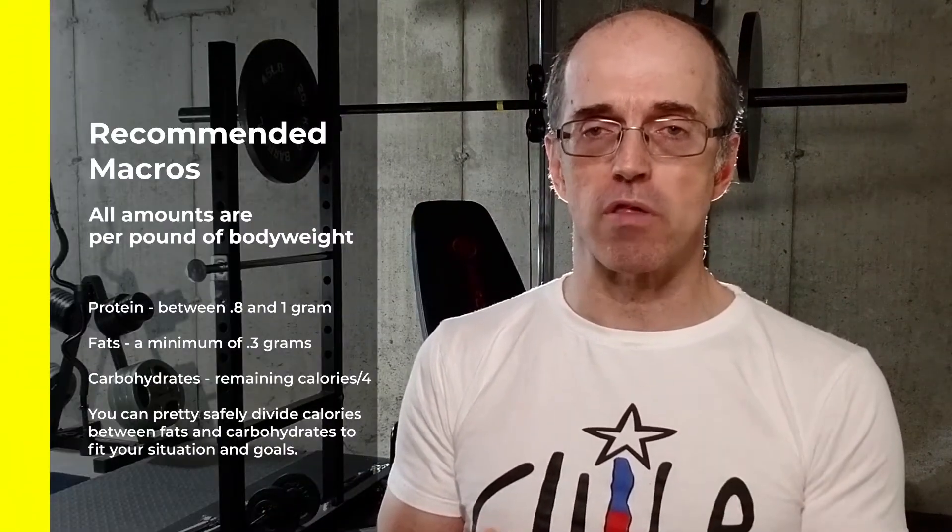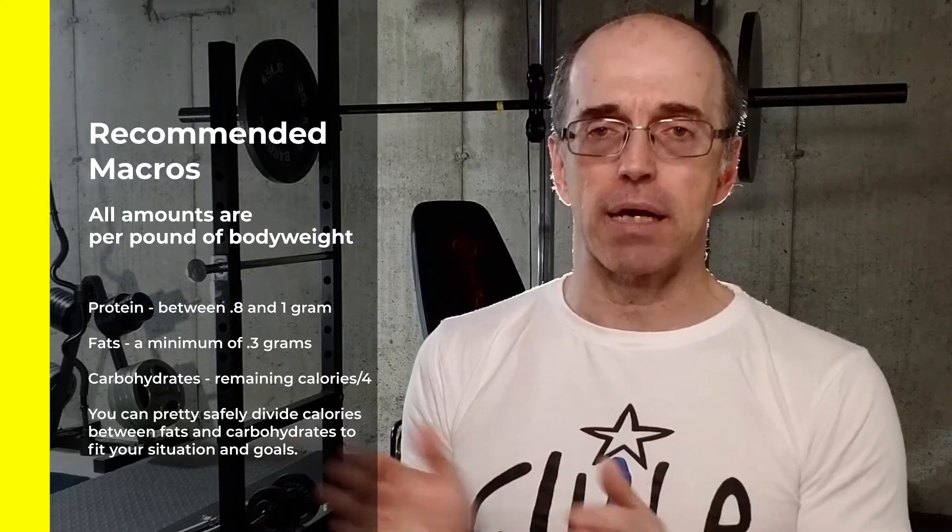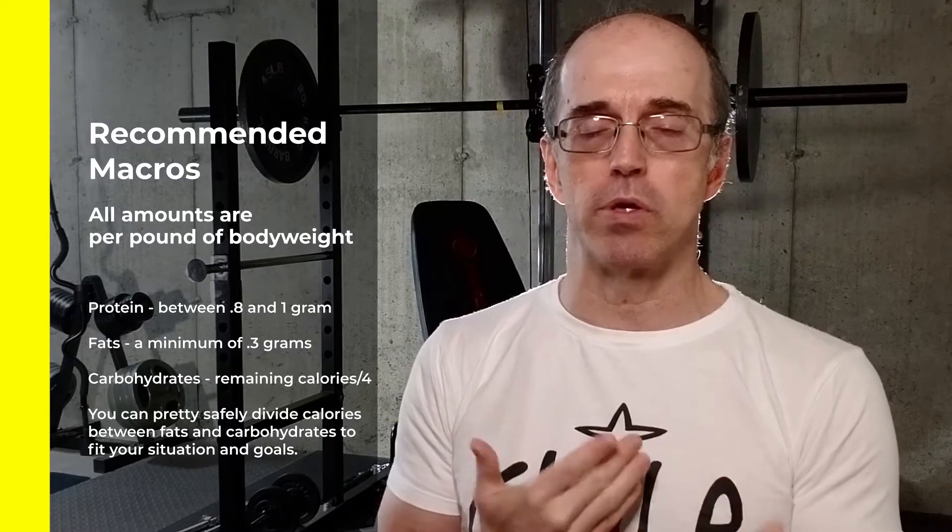A note on cutting phases: if you're in a phase where you're trying to lose weight, your first step is generally going to be reducing your fat to the minimum of 0.3 grams per pound of body weight. Protein is going to stay about the same — in fact, you want to lean more towards the high end of that range, so in my case more like 187 rather than 150 grams. Carbohydrates is where you have the most freedom to make adjustments. After reducing your fats, you reduce your carbohydrates whatever more you need to reach the target deficit for your goal. You don't want to generally go below about 50 grams of carbohydrates per day for sustainability purposes, unless you're doing an Atkins or ketogenic kind of diet.